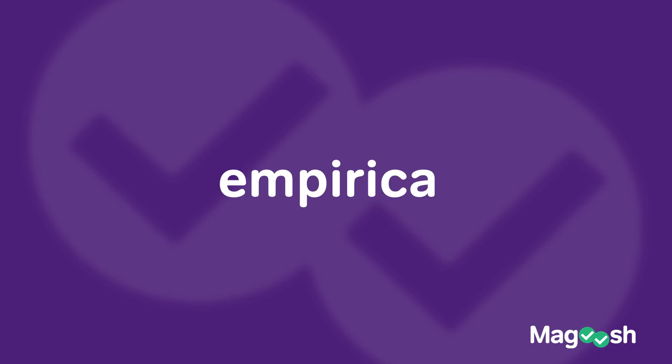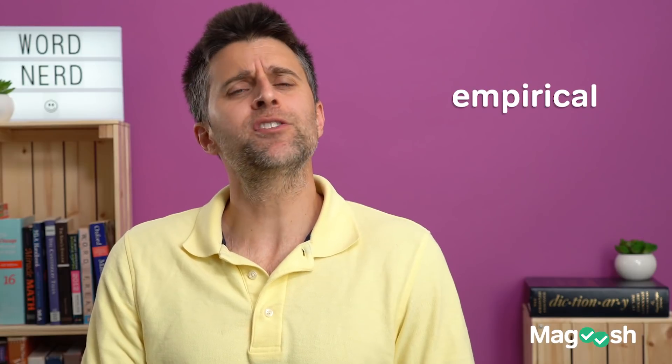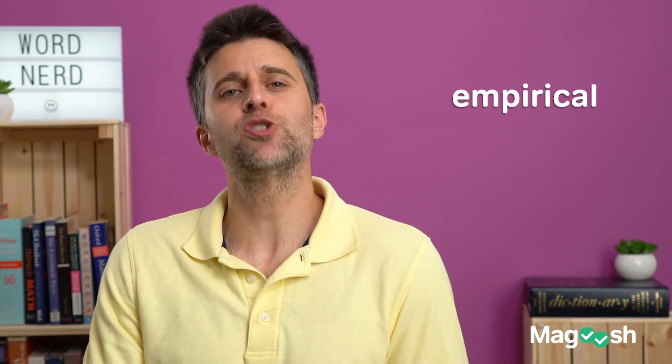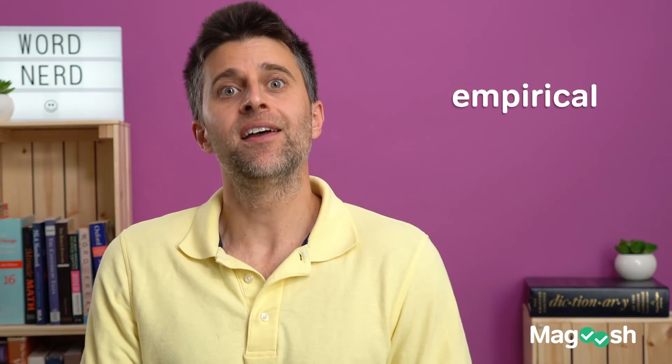The first word we have is empirical. The GRE loves this word. And being in college for a while, I know this word is bandied about a lot. What does it actually mean though? Well, empirical means something that can be measured, something for which you can collect data. It is essentially derived from the five senses.